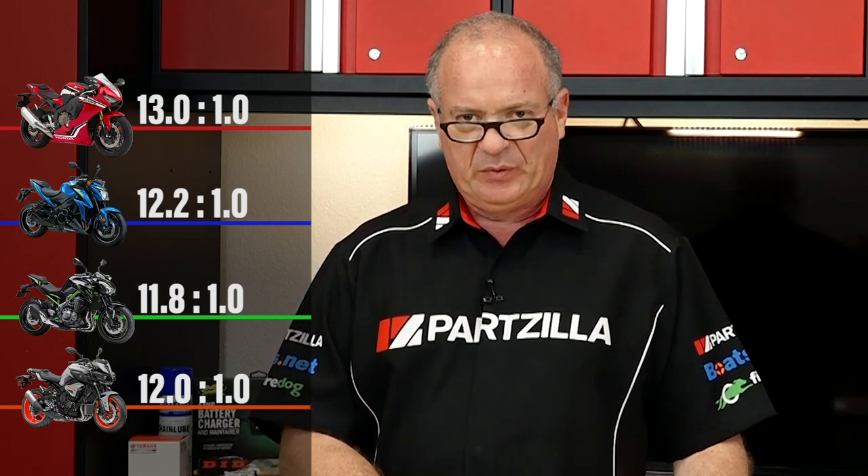The other big factor when talking about the engine itself is going to be your compression ratio, because that determines how much bang is going to happen after you've compressed the charge that came in through the intake system. The higher the compression, typically the more power the machine is going to develop. On a sport bike like this, you can see it anywhere from 10.5 all the way up to 12.5. It's something you want to take note of in the specifications before you go out to ride, to see if you can really feel that difference or not. Chances are you probably will.